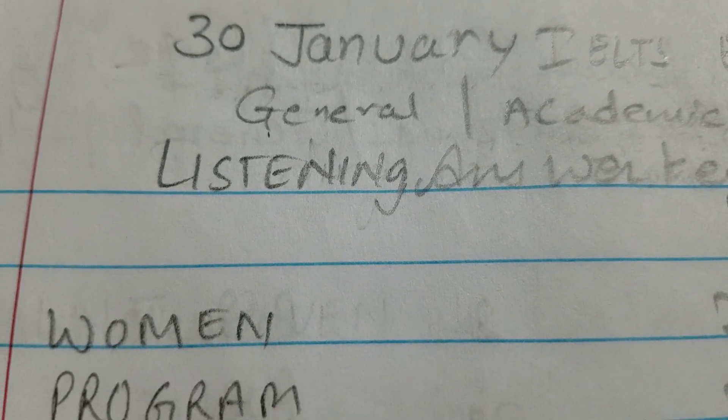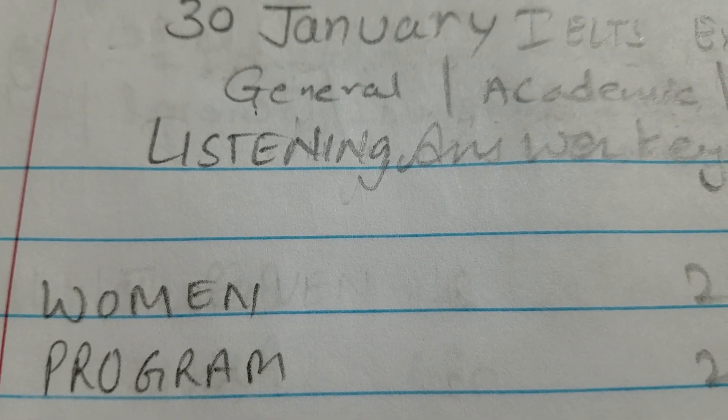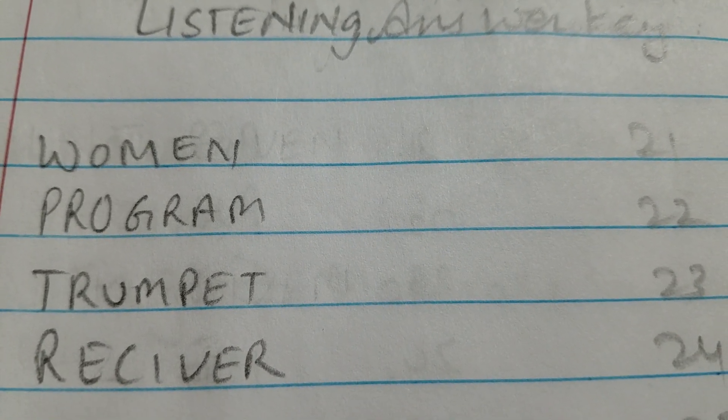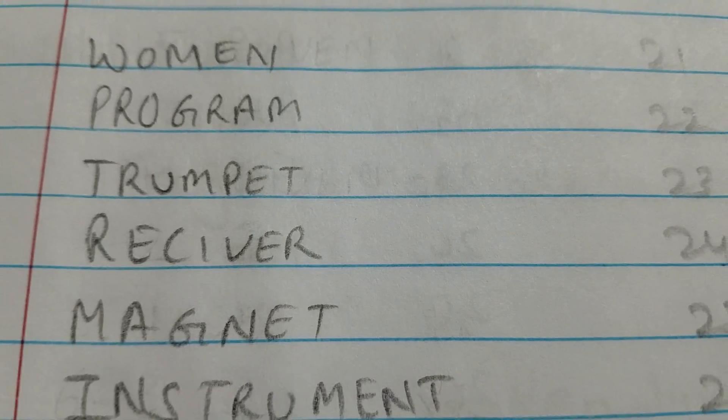Now let's get started. Number 1 is 'woman' — W-O-M-E-N. Number 2 is 'program' — P-R-O-G-R-A-M-E. Number 3 is 'trumpet' — T-R-U-M-P-E-T. Number 4 is 'receiver' — R-E-C-I-V-E-R. Number 5 is 'magnet' — M-A-G-N-E-T. Number 6 is 'instrument' — I-N-S-T-R-U-M-E-N-T.